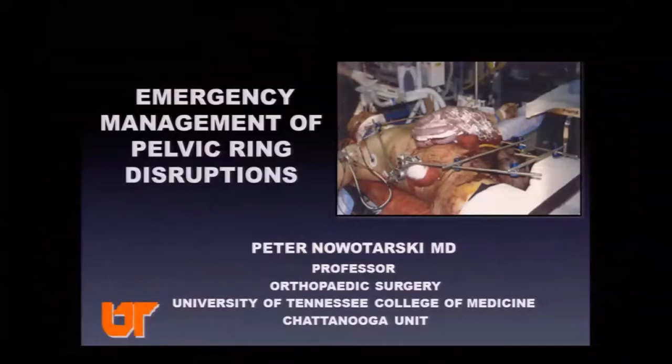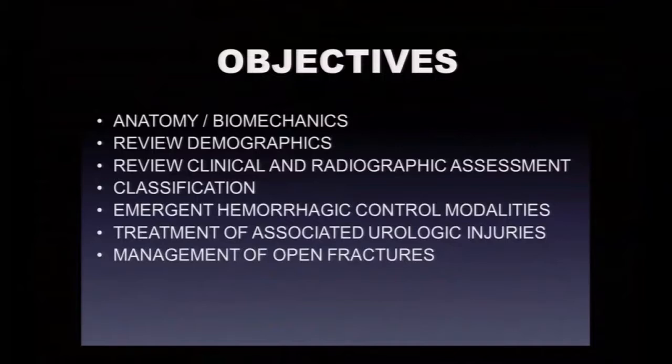Thank you for inviting me. This is an old slide from my fellowship — this patient didn't make it, but guts in a bag, external fixator, and traction. As Dr. Burns said, the incidence of pelvic ring disruptions is not decreasing — it's increasing. Our operative cases here at Erlanger increase every year, and the unstable patients need special attention. That's what this review is going to be about.